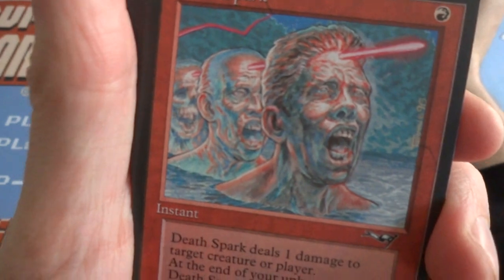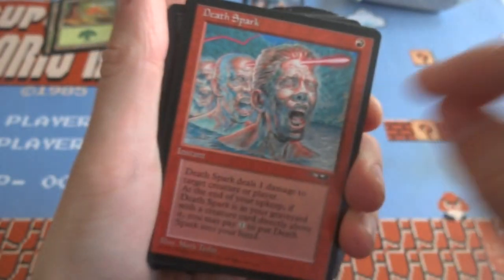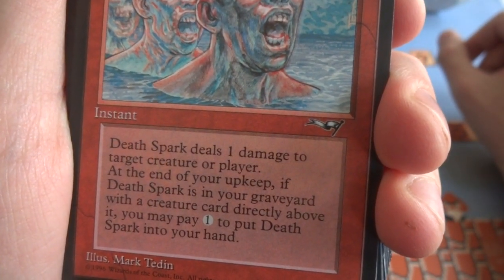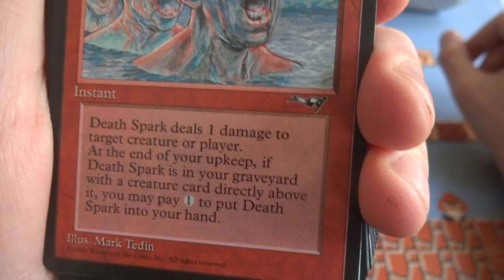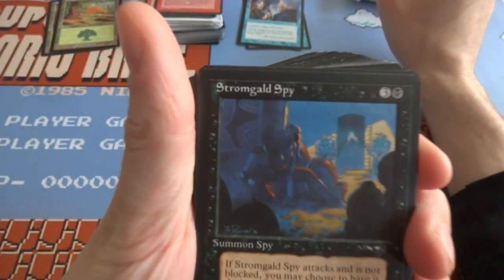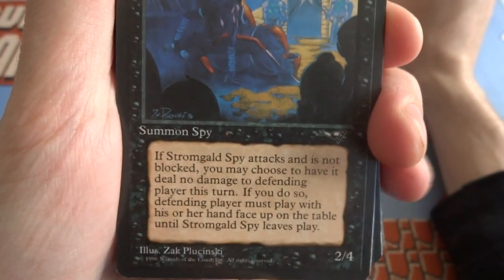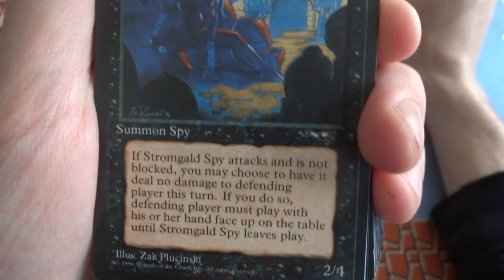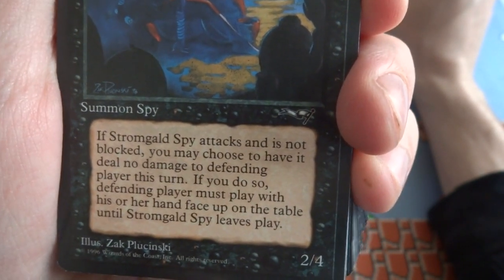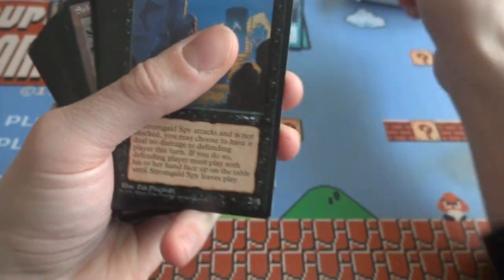Got a Death Spark — looks like a spark going through this guy's head, skull in the background, red bolt going through it. One red: Death Spark deals 1 damage to target creature or player. At the end of your upkeep, if Death Spark is in your graveyard with a creature card directly above it, you may pay 1 to put Death Spark in your hand — kind of like Nether Shadow effect. Got a Stronghold Spy — three and the black, it's a 2/4 creature. When Stronghold Spy attacks and is not blocked, you may choose to have it deal no damage to the defending player this turn; if you do, the defending player must play with his or her hand face up on the table until Stronghold Spy leaves play. Fun card.